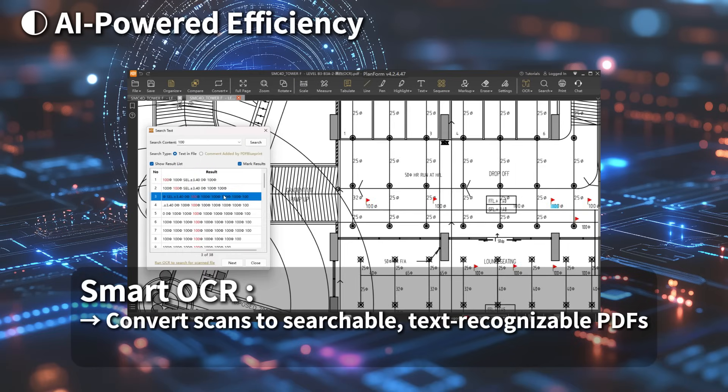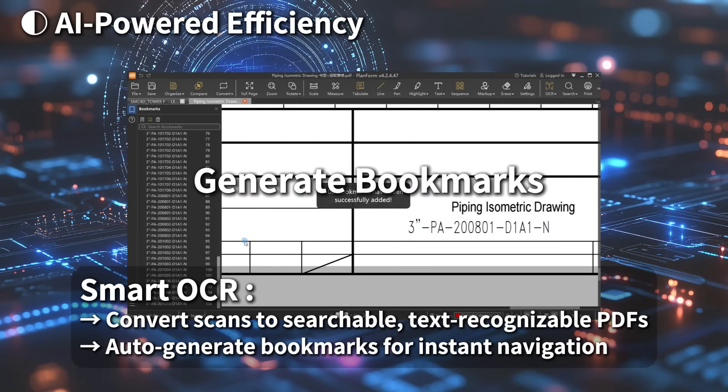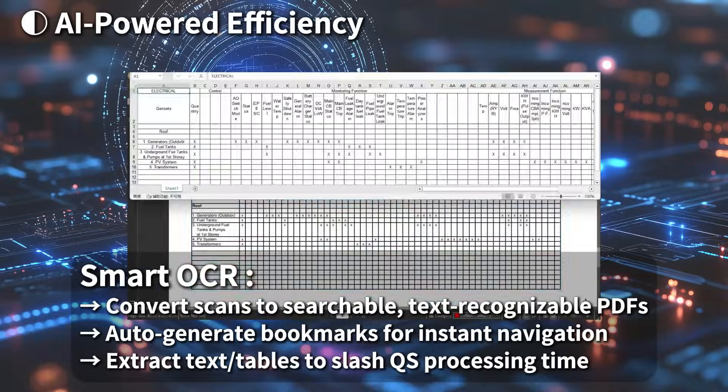Smart OCR: convert scans to searchable, text-recognizable PDFs. Auto-generate bookmarks for instant navigation, extract text or tables to slash QS processing time.